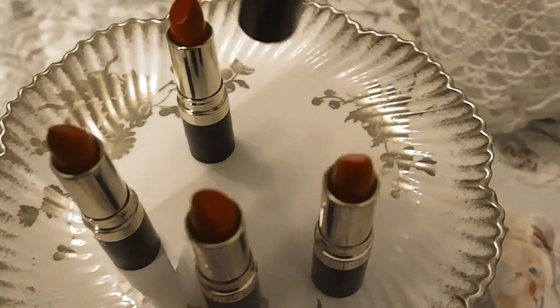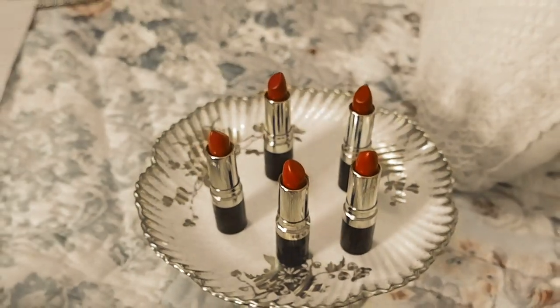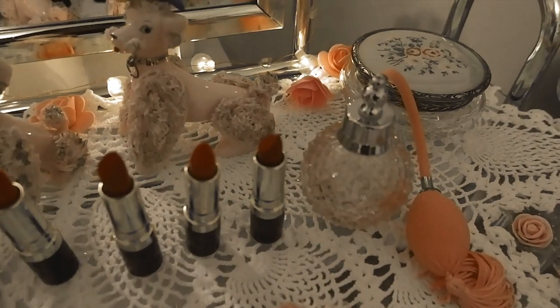I like them both — they're very nice, and I actually don't really know which one I like better. Cherries in the Snow is definitely way more pink. I find all these reds to be kind of unique in their own way and they're all very nice on. They're all very easy to apply. I haven't used a lot of Revlon lipsticks before, so I don't have a lot of experience with them, but so far I really like them.